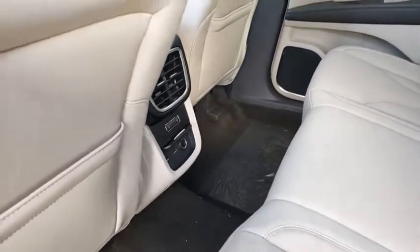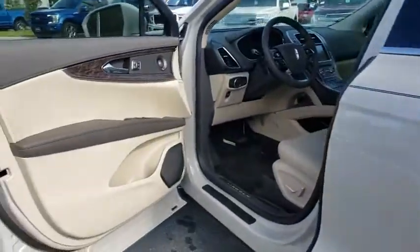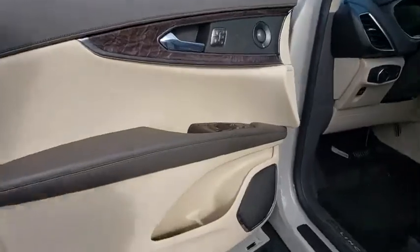Adjustable steering wheel, power steering, keyless start, aluminum wheels, four-wheel disc brakes, cruise control. Come take a test drive today.